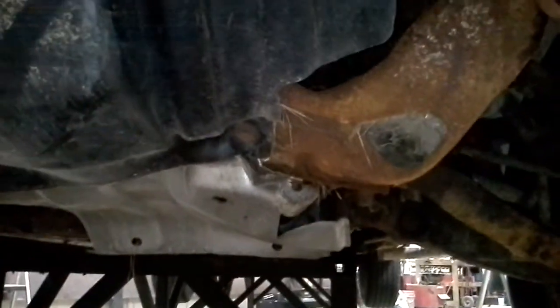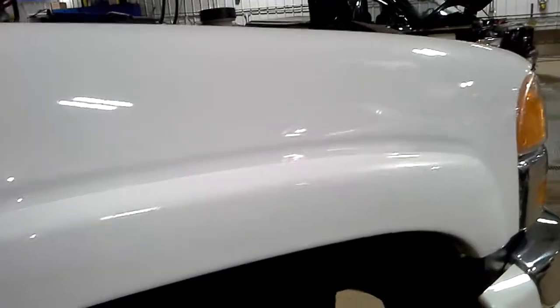Front damage, frame is damaged, truck is rusty. Scuffs on the front bumper, scuffs on the front fender.